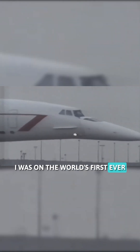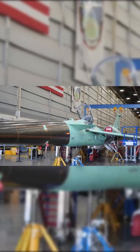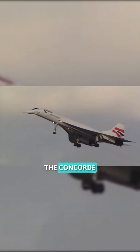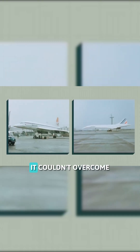On the world's first-ever supersonic commercial flight, the most exciting aircraft the world had ever seen, twice the speed of sound. This is a one-of-a-kind supersonic flight. The Concorde was ahead of its time, but even as advanced as it was, it couldn't overcome the problem of the sonic boom.